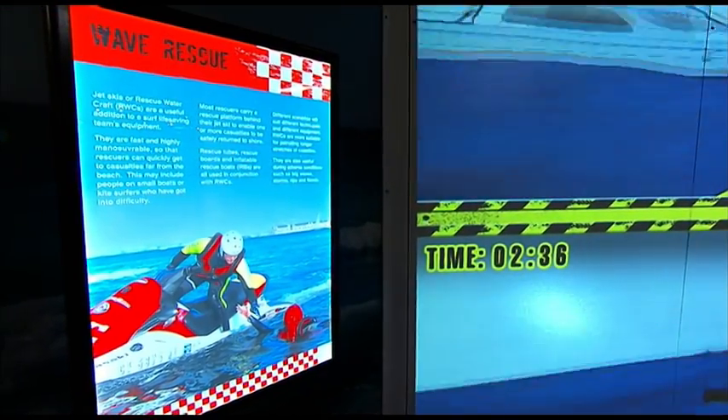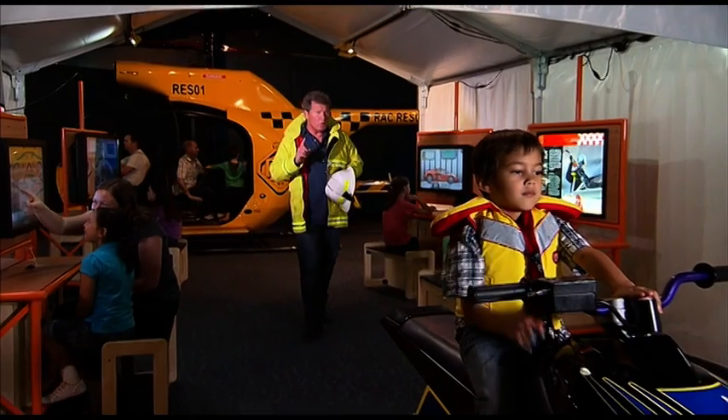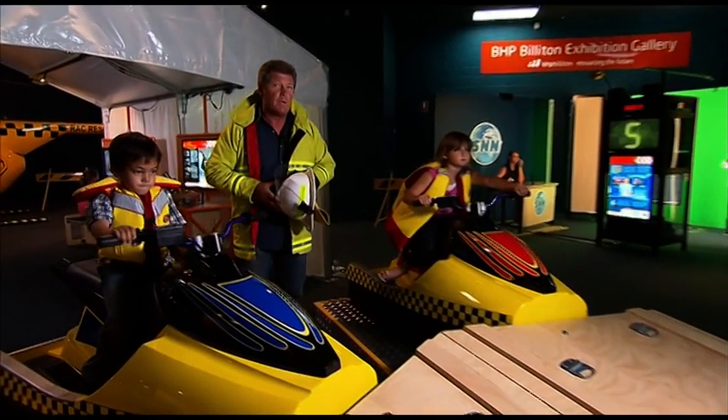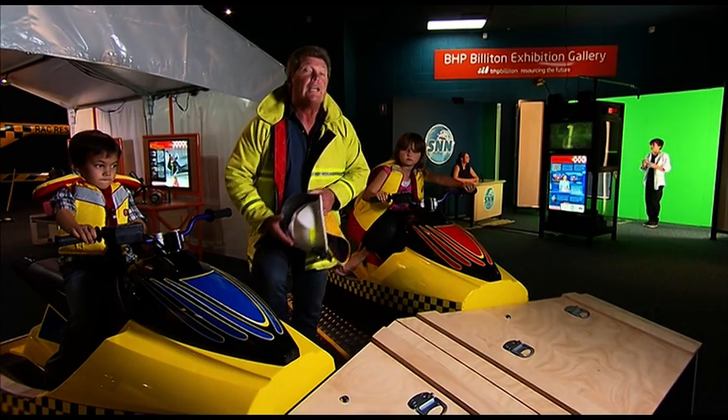Visitors are taken inside amazing and challenging environments and leave not only understanding how rescue technology works, but also how the skills of rescue personnel assist people in peril. It's exciting, it's educational, but above all, it is relevant.